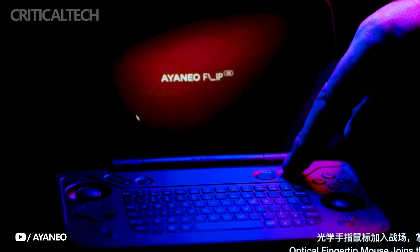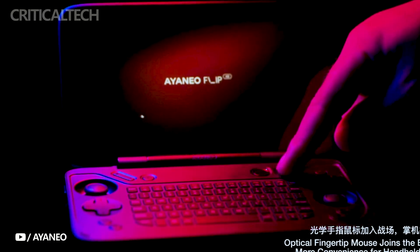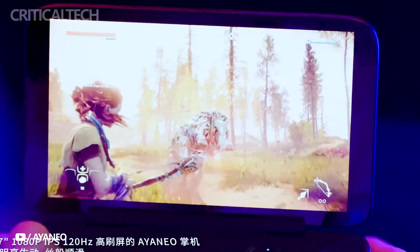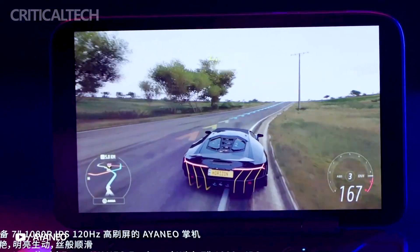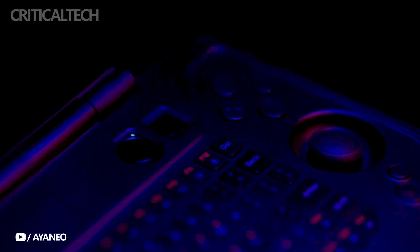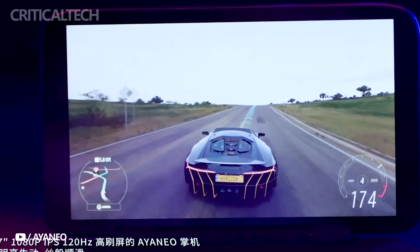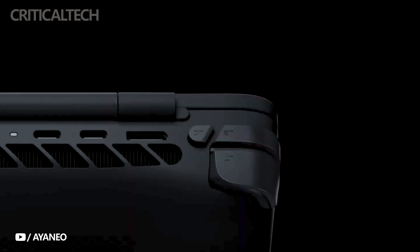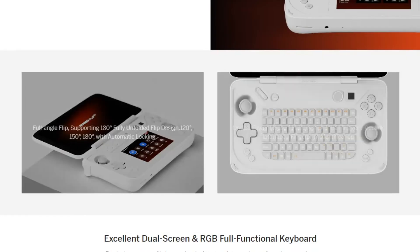Ioneo places a strong emphasis on precise control experiences with the Flip series. The consoles are equipped with tactile switch buttons, hall-sensing joysticks, and hall triggers, ensuring gamers have a responsive and immersive gameplay experience. To further enhance gaming immersion, the consoles feature an X-axis linear motor and a 6-axis gyroscope. For easy control and navigation, an optical finger-mouse sensor is integrated into the console.